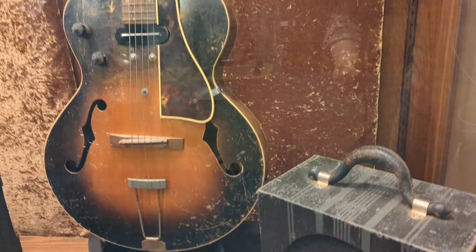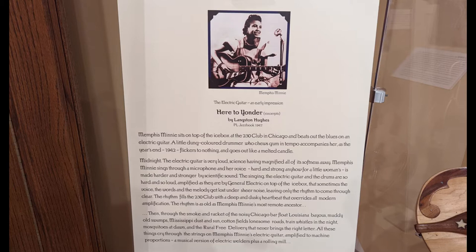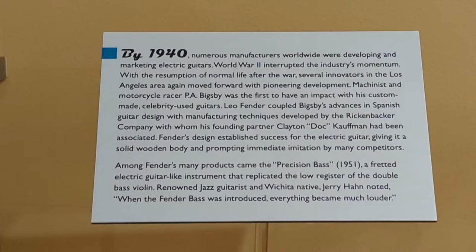The guitar has its matching amplifier with it. This poem by Langston Hughes, written in 1942, really captures how the electric guitar was perceived, and we urge you to look up Langston Hughes' poetry.